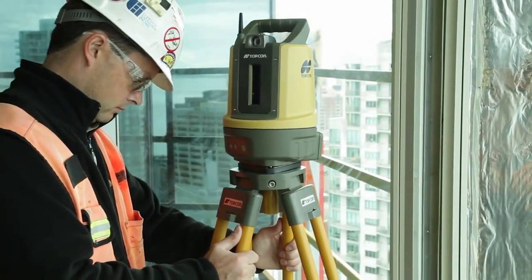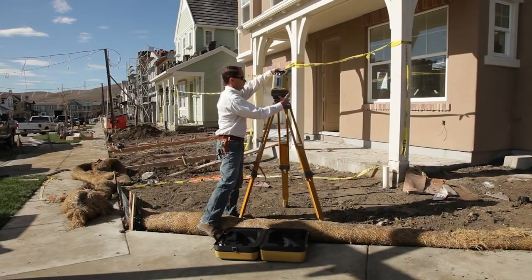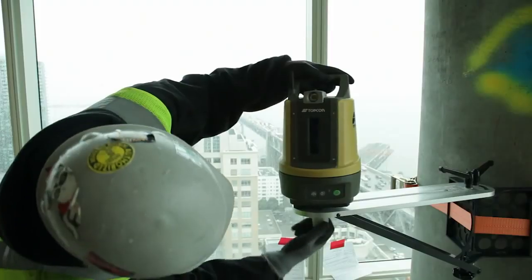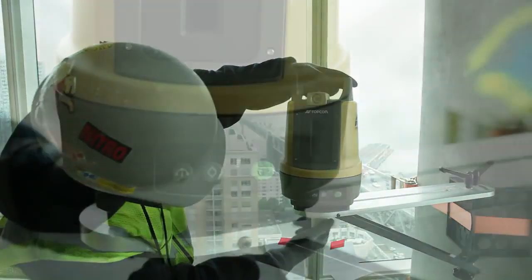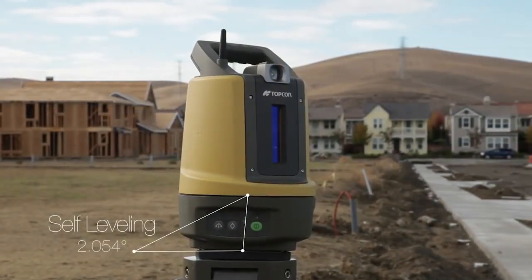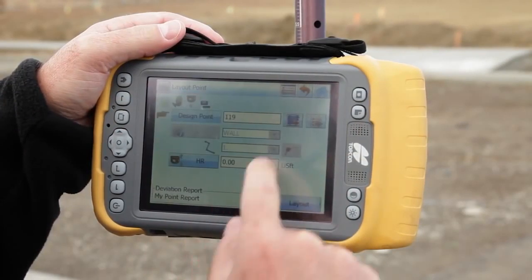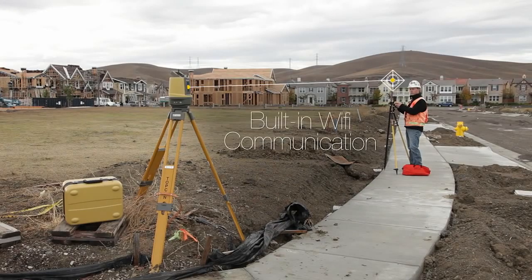Operation is straightforward. Simply place the LN100 anywhere on your project site — on a tripod, on a column, or on the ground — and press one button. The unit automatically levels itself and is ready to go. Fire up its wireless controller and get to work. It's just that easy.